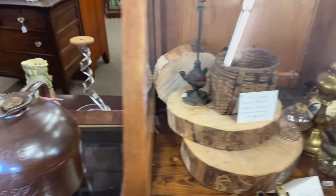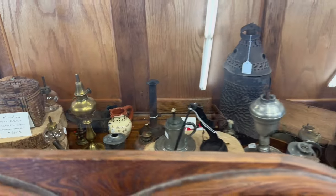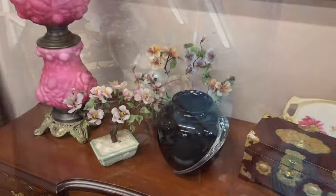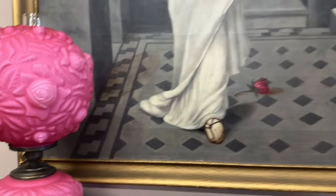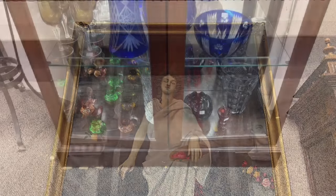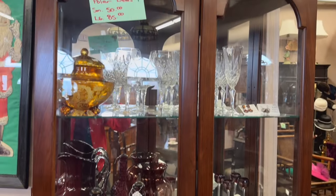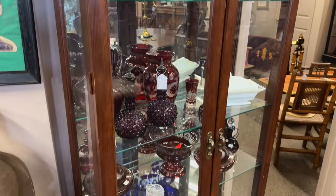Interesting jug. Got some primitives in here, a couple Santas tucked away randomly in the back. These jade pieces are pretty in this lamp. This artwork is huge and very dramatic. Some cut to clear pieces — not really my style, definitely fancy looking, but not quite for me.